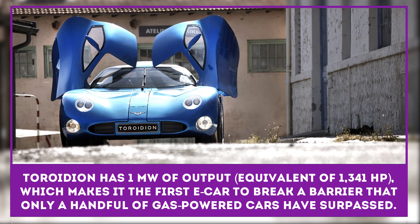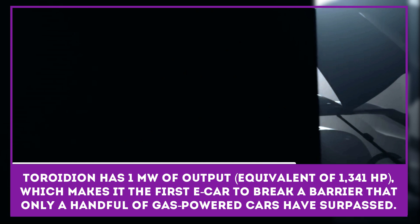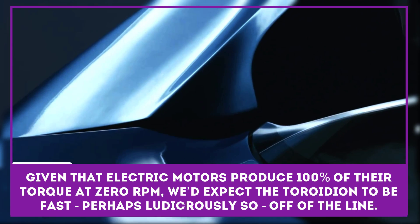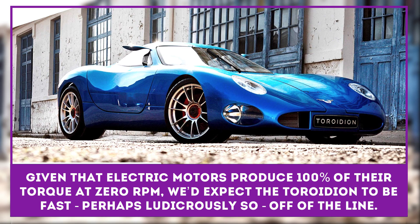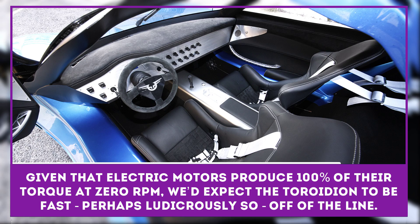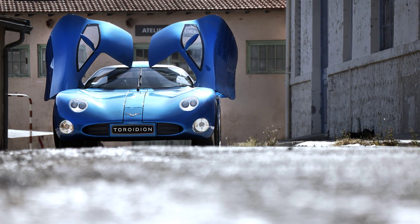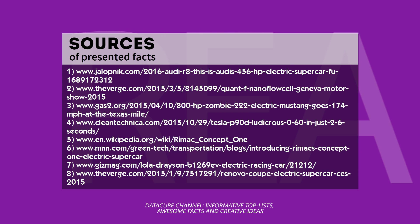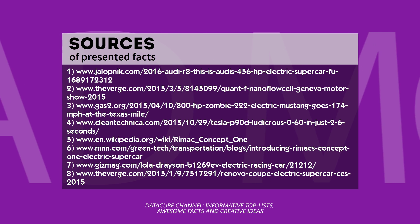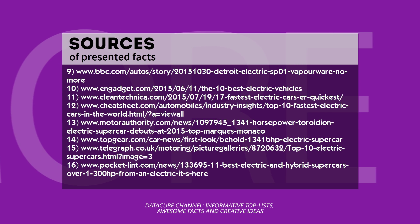The Toroidion is the first completely Finland-designed and built supercar. The car has a megawatt of output — the metric equivalent of 1,341 horsepower — which makes the Toroidion the first electric car to break a barrier that only a handful of gasoline-powered cars have surpassed. Given that electric motors produce 100% of their torque at 0 RPM, we'd expect the Toroidion to be fast, perhaps ludicrously so, off of the line.